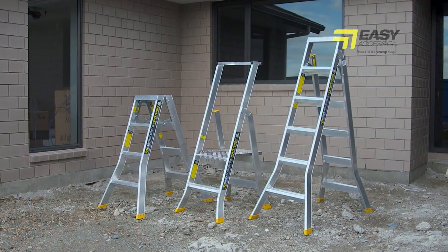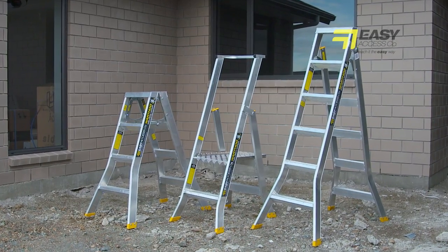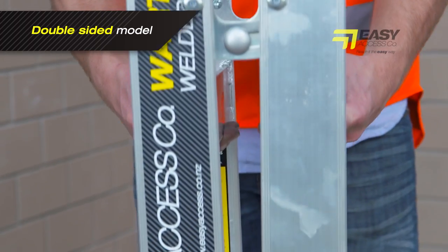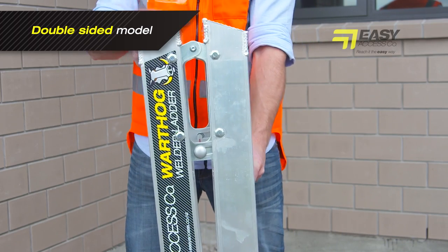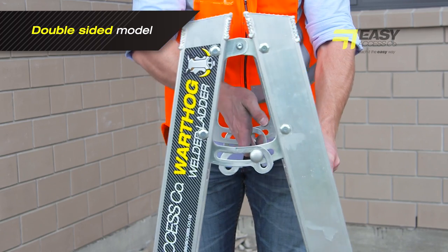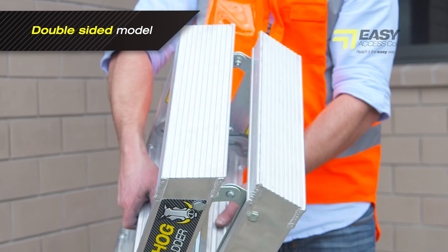Unique design features on the different models of Warthog ladders make them the obvious choice in any ladder application. The automatic locking hinge in the double-sided model automatically engages when the ladder is opened, eliminating operator error, and it only requires a simple one-step procedure to close again. The hinge is also non-clogging, meaning dirt, dust and plaster falls away rather than jam in the hinge like most common ladders.